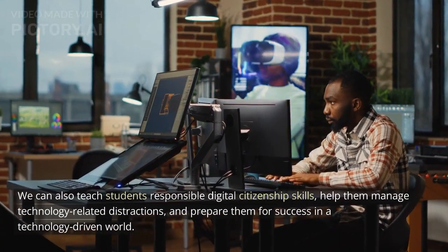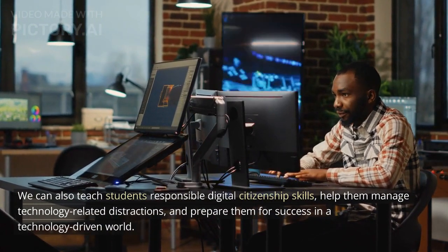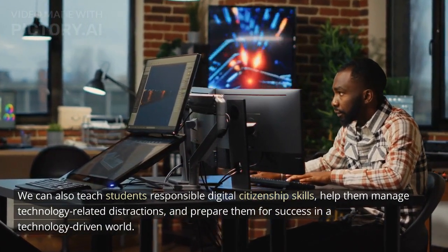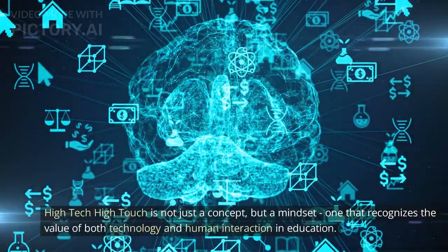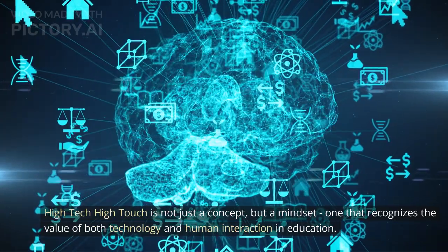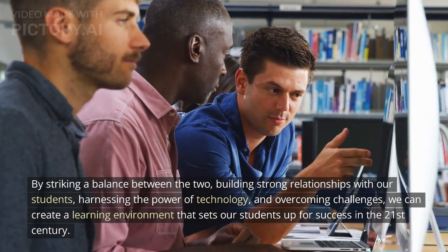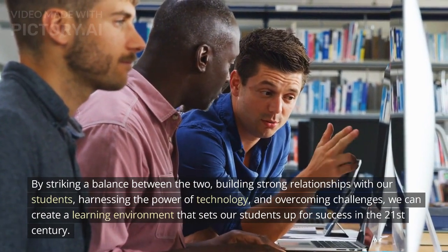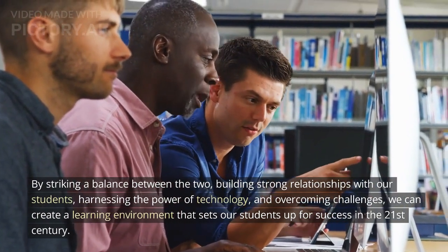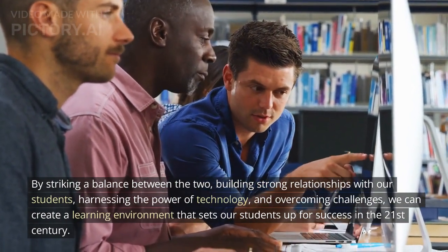We can also teach students responsible digital citizenship skills, help them manage technology-related distractions, and prepare them for success in a technology-driven world. High-tech high-touch is not just a concept, but a mindset — one that recognizes the value of both technology and human interaction in education. By striking a balance between the two, building strong relationships with our students, harnessing the power of technology, and overcoming challenges, we can create a learning environment that sets our students up for success in the 21st century.